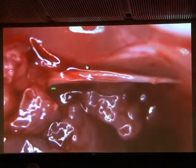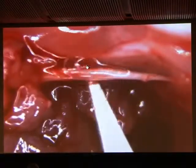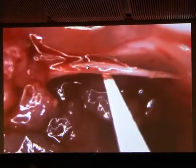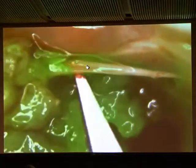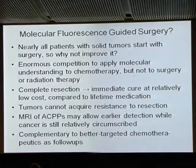The surgeon has to be able to see the instruments in the normal way. Once the fluorescence overlay is on, you can see tumor sticking onto the nerve, and in the combination the job is relatively simple — you want to scrape the green stuff away, like getting mold off a cheese. Nearly all patients with solid tumors start out with surgery, so we think: why not improve that?